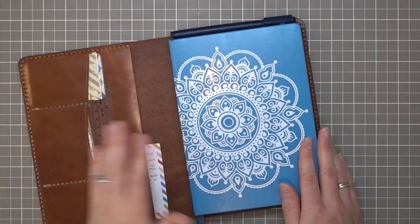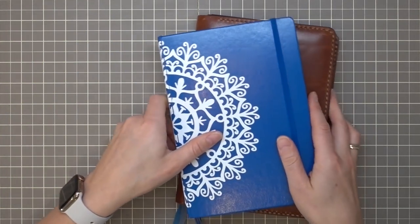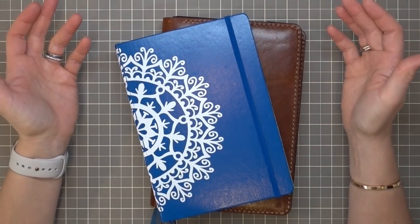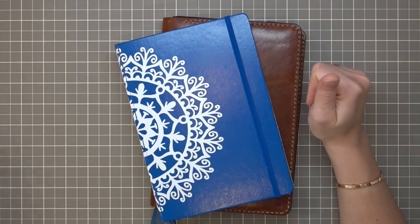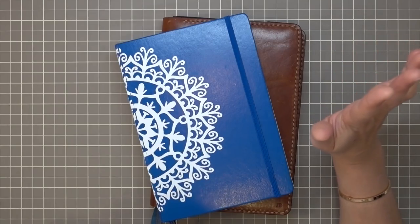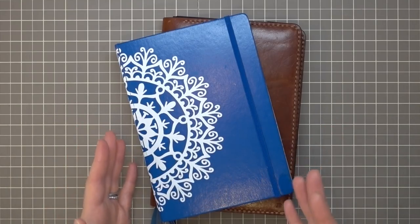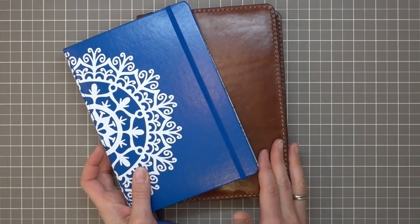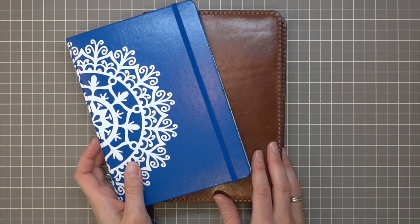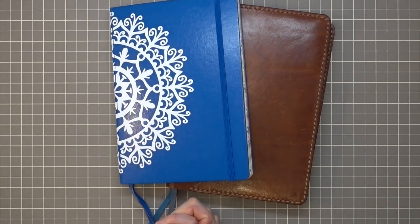That is my current bullet journal and my first bullet journal. I'm not going to be doing any more Plan With Me videos — there's just not much new to share since I've been doing the same basic monthly setup for the past year. But now you can see where I am and how it's progressed. I really knew my system right away going in, with just a few little things tweaked over the past year. I hope you guys enjoyed seeing this — I'd love to know what kind of planning you do, whether it's bullet journaling or a structured planner. I'll see you real soon. Thanks for watching, guys — take care, bye!